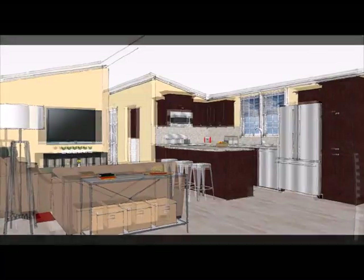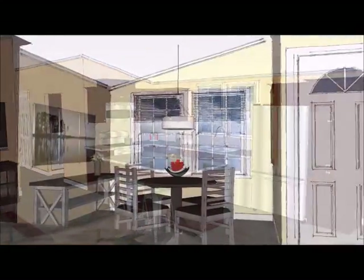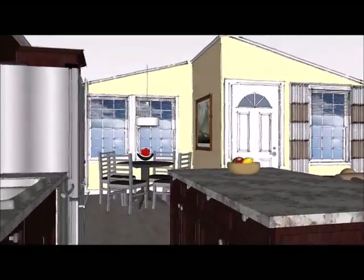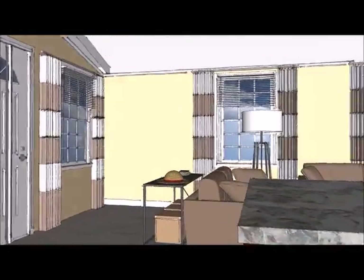Upon entry there are unobstructed views between the kitchen and the living room. The kitchen has a freestanding island that's just made for gatherings. Circling back around, we'll take a look into the living room, which is a spacious 22 feet long.